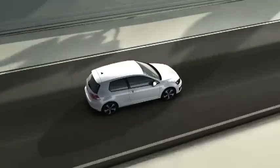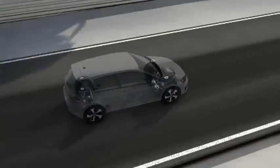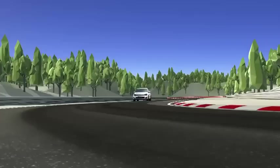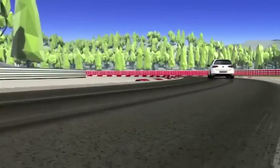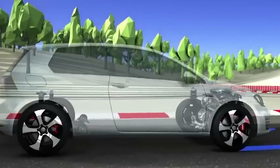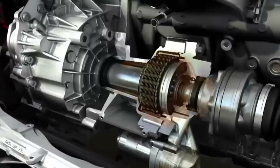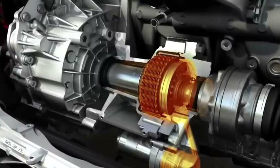The front axle of the GTI performance offers the finest in sports technology: the first electronically controlled differential lock in a front-wheel drive series vehicle. When pushed to the limit, the GTI ensures stable handling around corners by variably distributing the driving force between the front wheels. The distribution of force pushes the outside wheel more firmly onto the road through the curve, meaning it can transfer more force than the inside wheel with less load. In the front axle differential lock, the electro-hydraulic pump rapidly builds up pressure, which variably actuates a multi-plate clutch. This blocks the differential's balancing function and prevents the wheel with less load from spinning, without any intervention from the ESC.